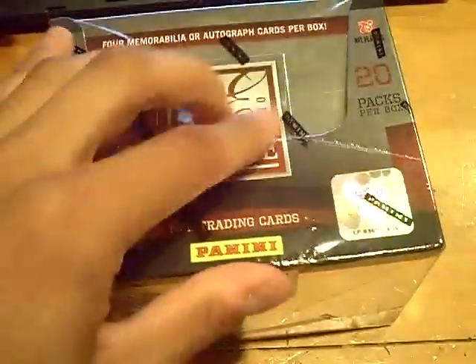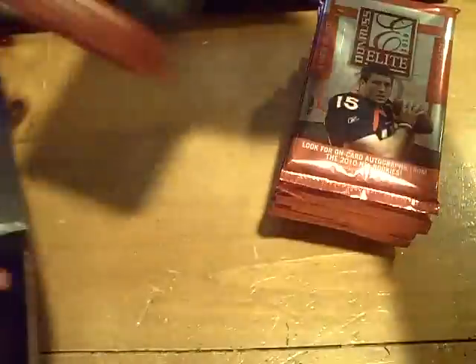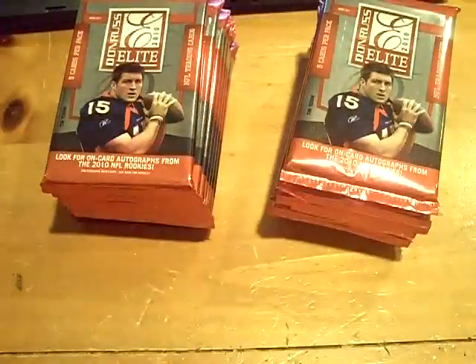Yeah YouTube, what up? This is GSM Cards coming back at you once again onto a box of 2010 Donruss Elite. There it is — lots of packs to get through. Fun product to bust.